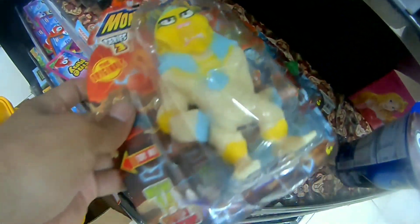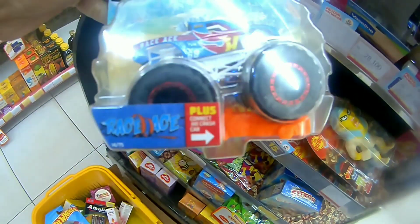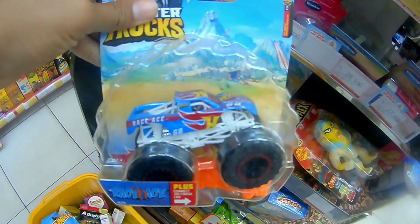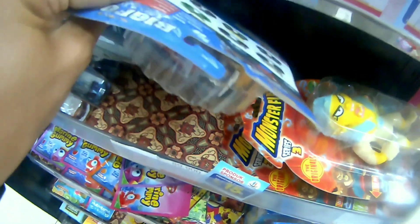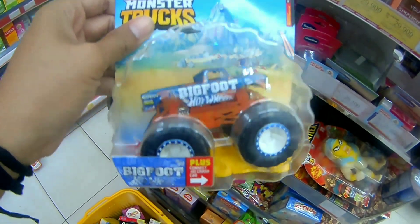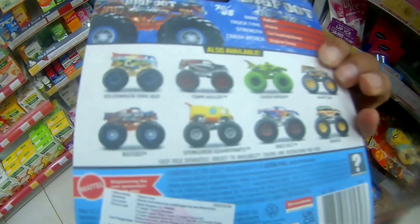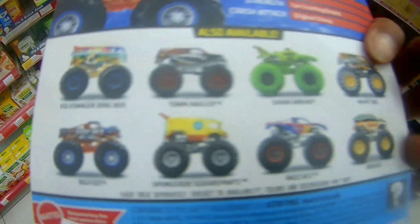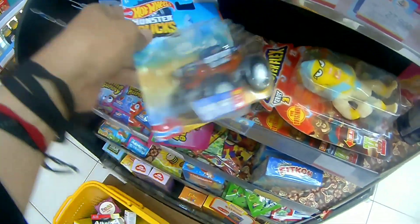Dan lucu banget ya, itu kenyal-kenyal gitu nih. Ini beli satu kayaknya asoi juga ya. Ini ada Monster Truck. Tuh nih tampu Hot Wheel-nya ya, ada tampu Hot Wheel-nya, pick up-an gitu bro. Kalau yang ini kayak Silverado gitu ya. Bigfoot ini bro. Pick up-pick up-an bro. Ini ada drug bus juga ya. Drug bus ini kabarnya udah mulai banjir bro.